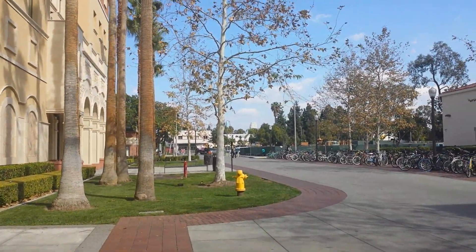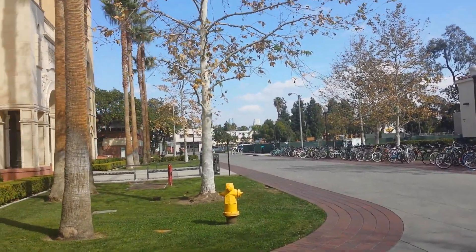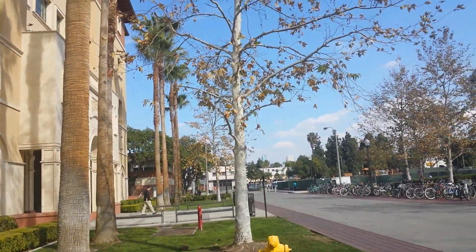If you can see in the distance, you might see parts of downtown LA. The taller, bluer building is the Ritz Carlton. Went by there a few times for bowling and such.